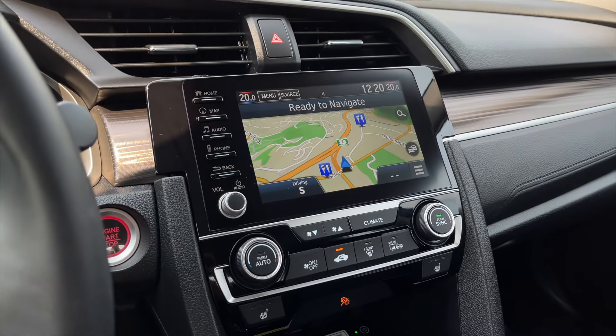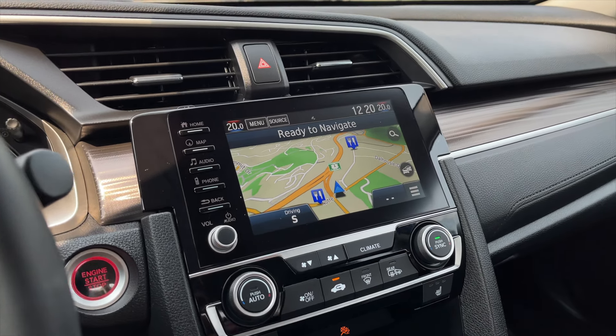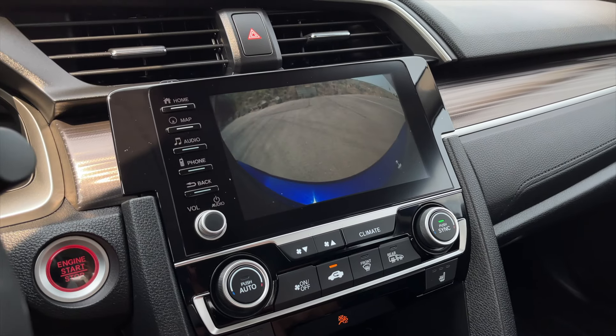For your media it is a touchscreen display and as you can see you do get navigation. It is also equipped with Apple CarPlay and Android Auto, along with your rear view camera.